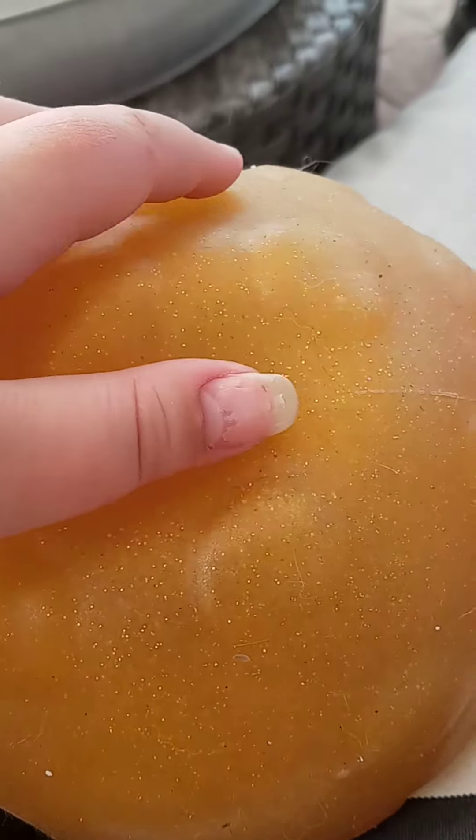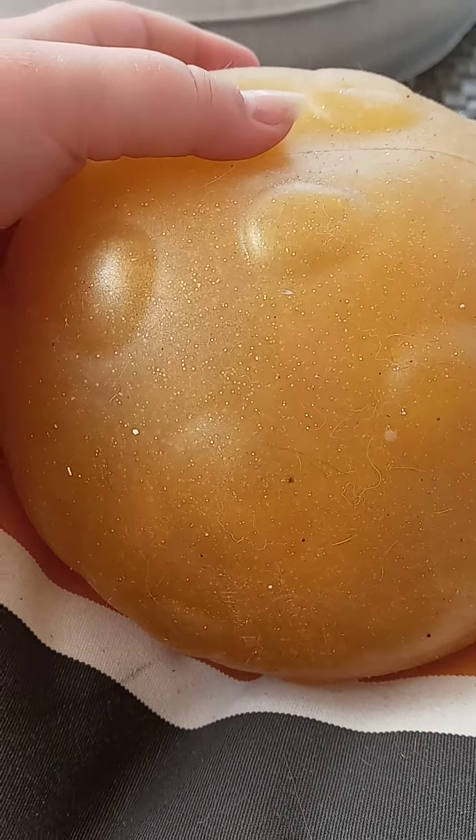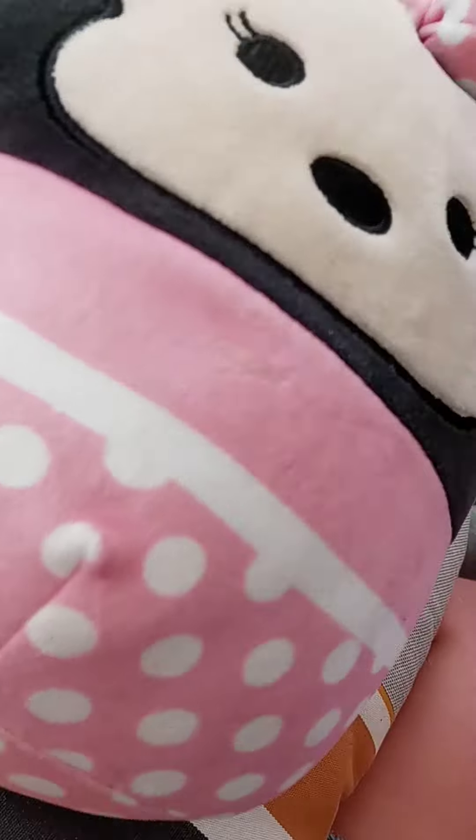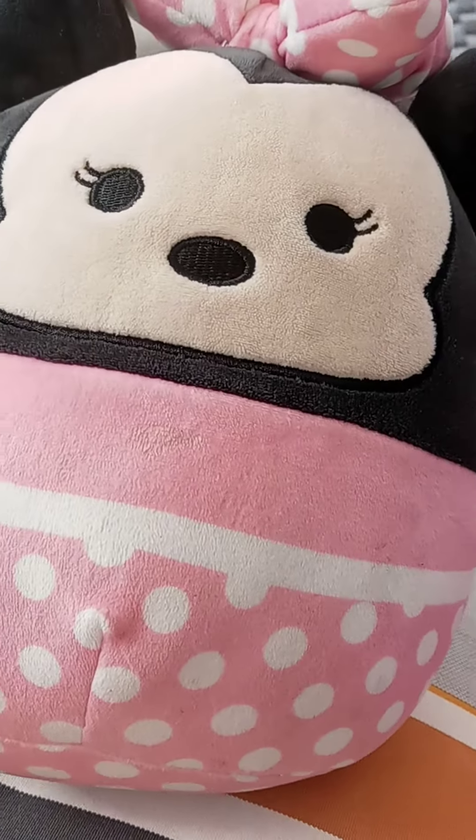Fourth is this giant stress ball. These are very good — it's like a water stress ball. I totally recommend it. I got this from Family Dollar too. And fifth is this mini mini squishmallow — I got this from Five Below. I do recommend these; they're very soft and super cuddly.